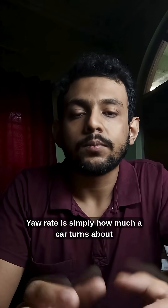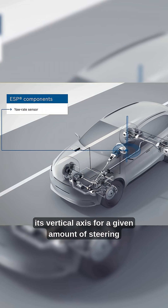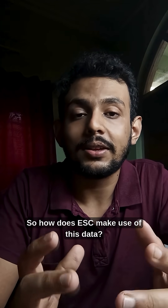But what is yaw rate? Yaw rate is simply how much a car turns about its vertical axis for a given amount of steering input. So how does ESC make use of this data?